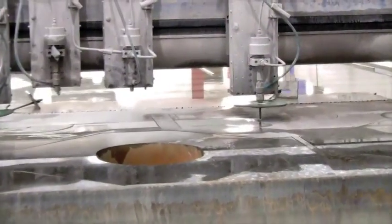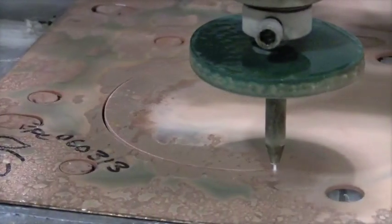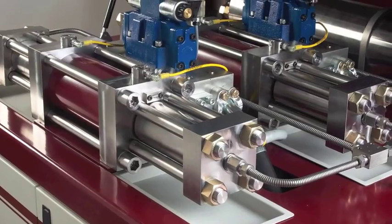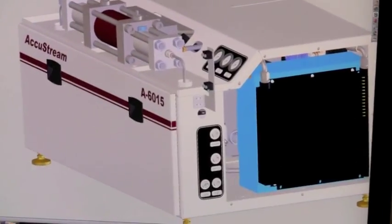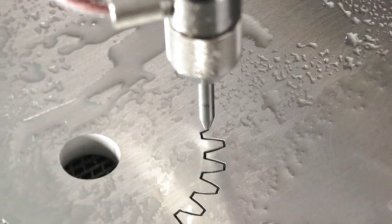Specializing in high-pressure technology, AccuStream is an industry leader in the engineering, manufacturing, and sales of water jet equipment. At AccuStream, our translation of concept into innovative new technologies keeps our customers on the cutting edge of the water jet industry.